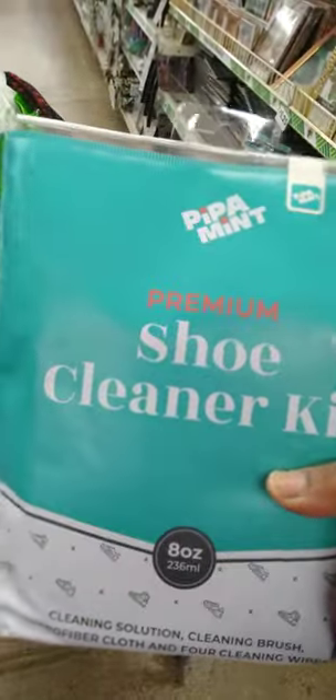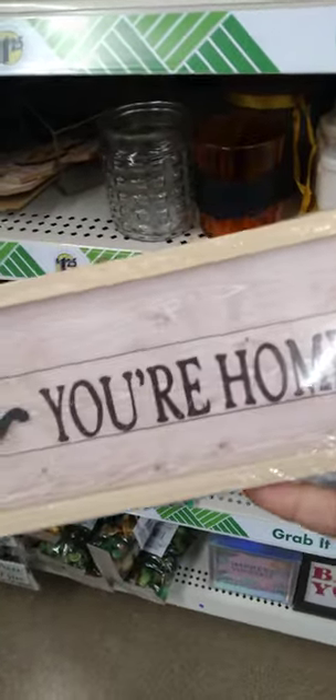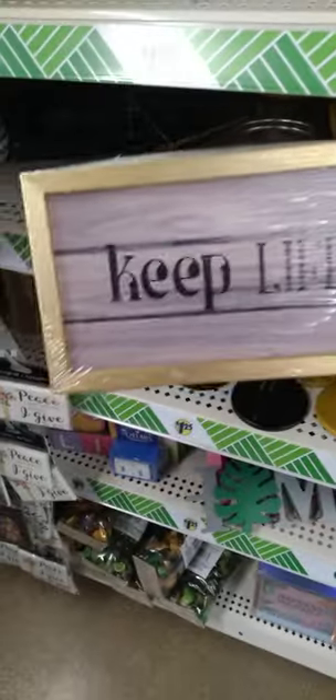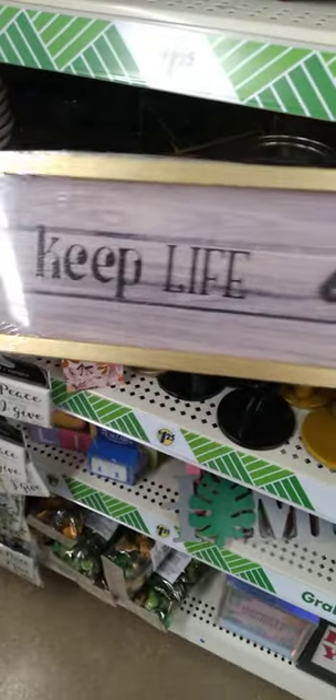New item alert! Some new signs, guys. One says 'Relax, You're Home' — so cute. And then there's also one that says 'Keep Life Simple' with a gold trim. I'm finding these in the last-minute gift box area. These are really nice.